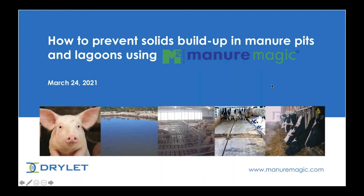Good afternoon. My name is Sharon Koch and I am the National Sales Manager for Manure Manager Magazine. I would like to welcome everyone to today's webinar where we are talking about overcoming solids buildup issues in pits and lagoon systems with award-winning additive Manure Magic.